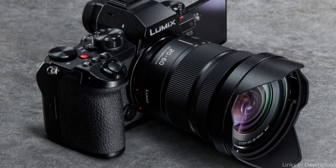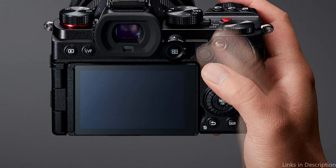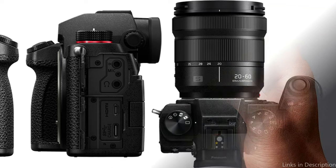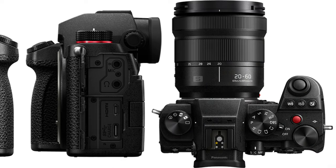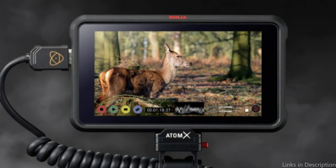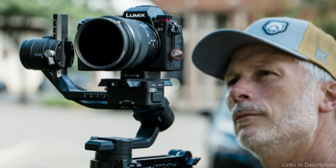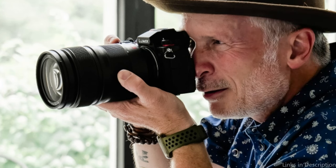The S5's low-light performance is also very good, which is important for photographers who often have to take pictures in less than ideal lighting conditions. Even at slower shutter speeds or when shooting handheld, the camera's in-body image stabilization ensures sharp, clear photos and further improves image quality by minimizing camera shake. This feature, together with a robust weather-sealed housing and a vari-angle touchscreen for flexible framing, highlights the Lumix S5's adaptability and dependability in a variety of shooting situations.